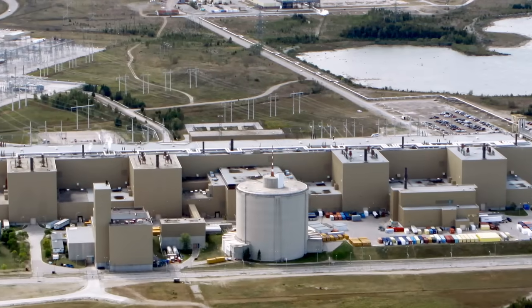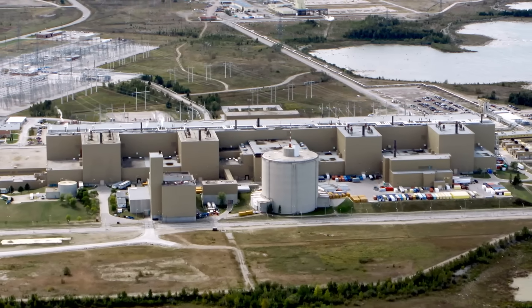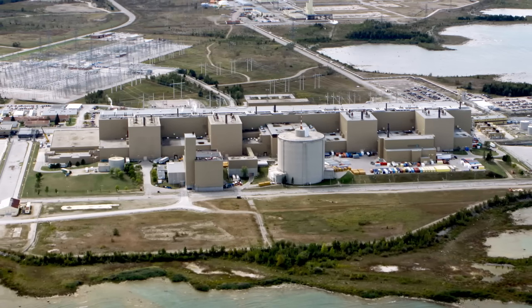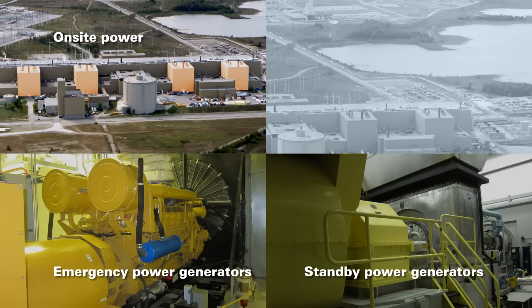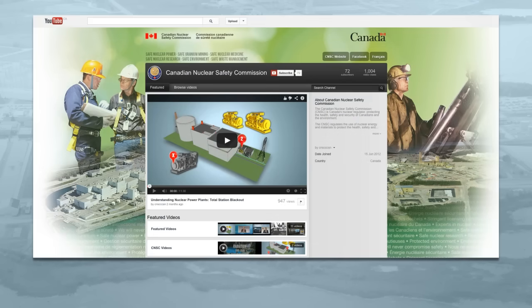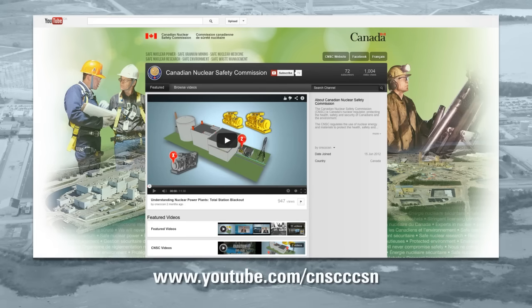Electricity is needed for all cooling systems to operate normally. Nuclear power plants in Canada are equipped with multiple sources of backup power if they get disconnected from the grid. Sources of backup power include on-site power — that is, the power produced by the plant itself — in addition to at least two or three standby power generators, two or three emergency power generators, and emergency batteries. You can learn more by watching our video that describes what would happen in the very unlikely event of a total station blackout. This video is available on YouTube.